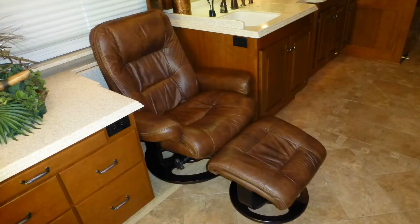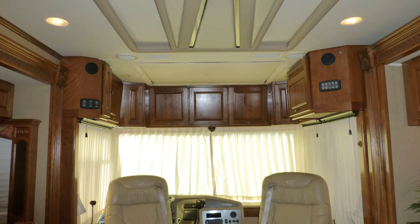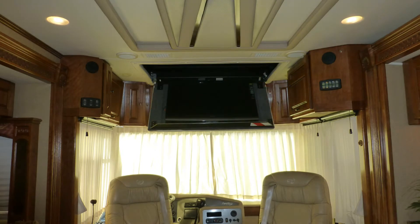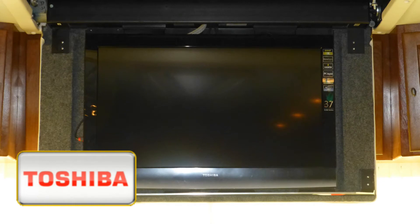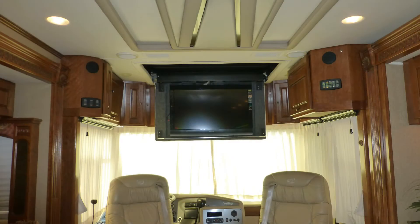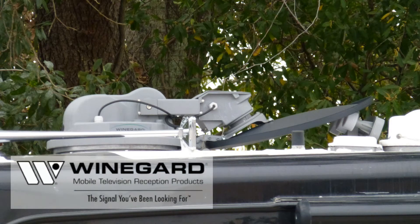Unwind on the premium leather sofa or curl up in the matching Euro-style recliner with ottoman as you enjoy the best shows and movies on the 37-inch high-def LED TV that lowers from the ceiling. The stunning home theater surround sound puts the action right in your living room. Select from program sources like the DVD player, satellite via the roof-mounted automatic dish, or cable from a standard hookup.